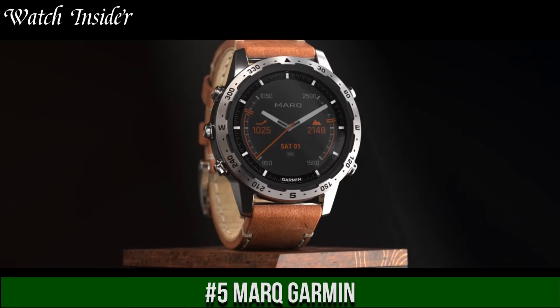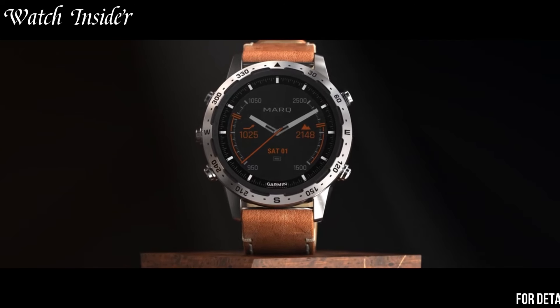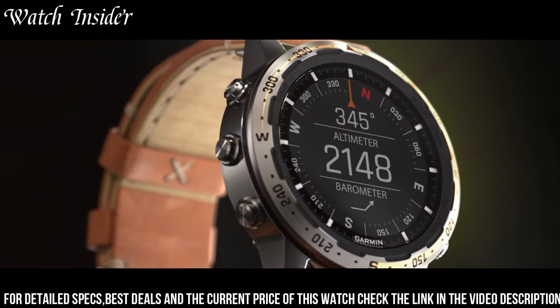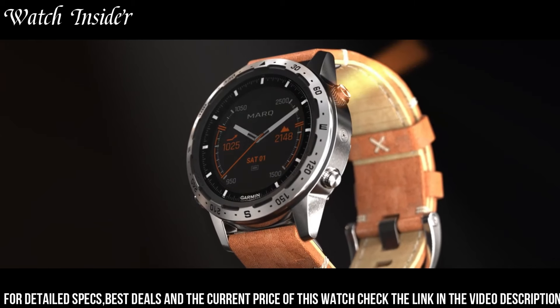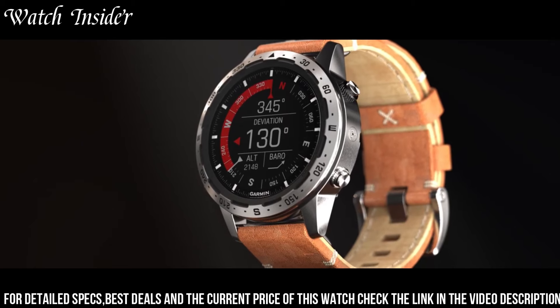Number 5. The MARQ by Garmin — luxury smartwatches designed for those who lead an active lifestyle. Each watch is crafted with high-quality materials and advanced technology to deliver an exceptional experience. The MARQ collection includes models for aviation, boating, driving, and athletics.